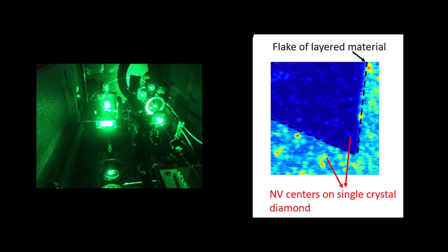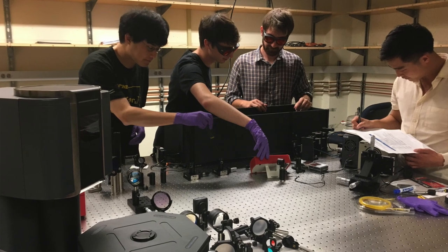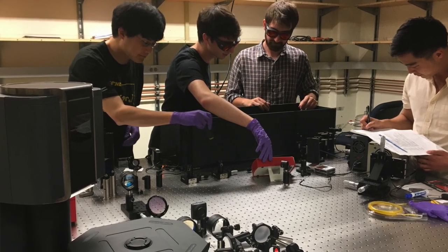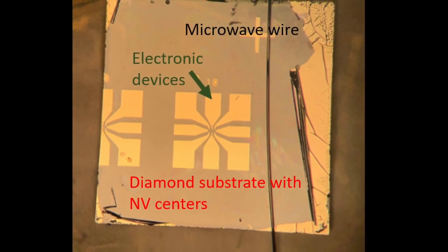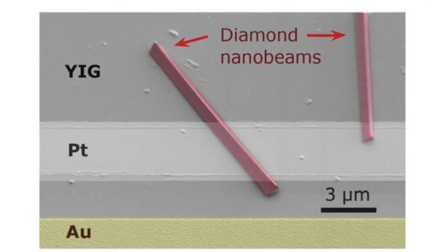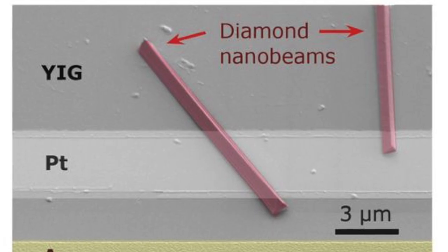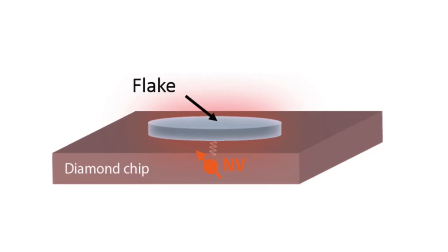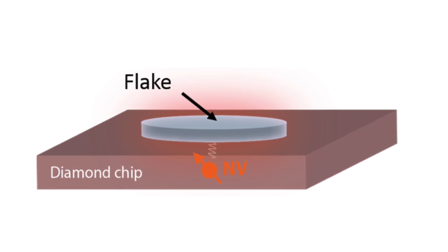In my group, we work on fabricating a variety of different diamond nanostructures for sensing applications. For instance, we can implant these defects on the surface of diamond and then transfer the material. We can also make diamond nanostructures — for instance, diamond nanorods — and transfer them onto any arbitrary material system and devices.